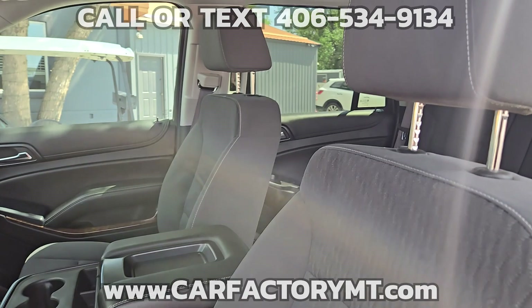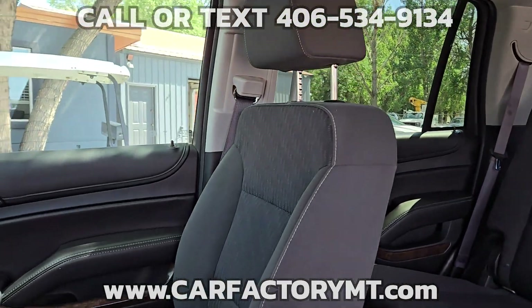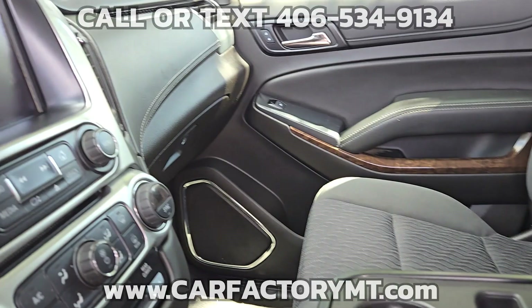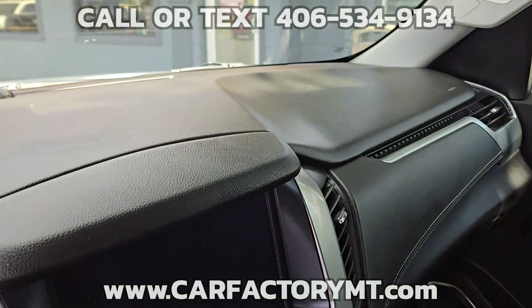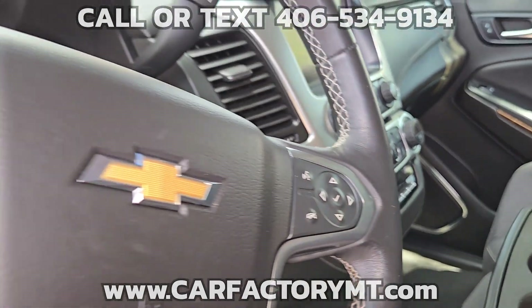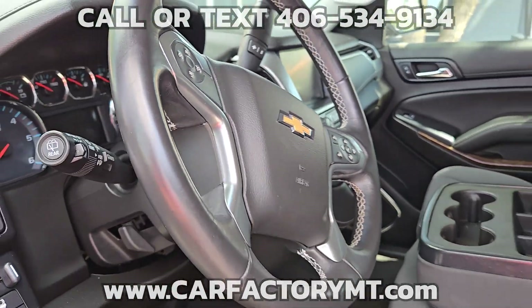Additionally, the vehicle is equipped with heavy-duty cooling systems for both the transmission and engine oil. The Tahoe comes with third-row seating, providing ample space for passengers, and includes rear climate control to ensure comfort for all occupants.